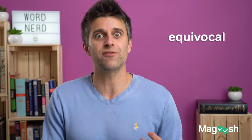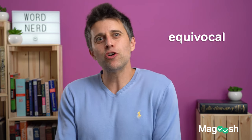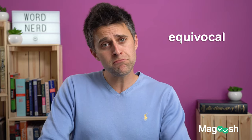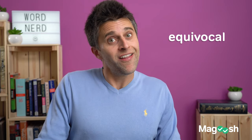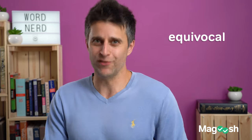It means to speak in a way that is vague, where what you say is open to interpretation, as though you're kind of beating around the bush. Like, 'Where were you the night of the crime?' 'I don't know, I was out and about.' That's equivocating — which is the verb — or being equivocal.